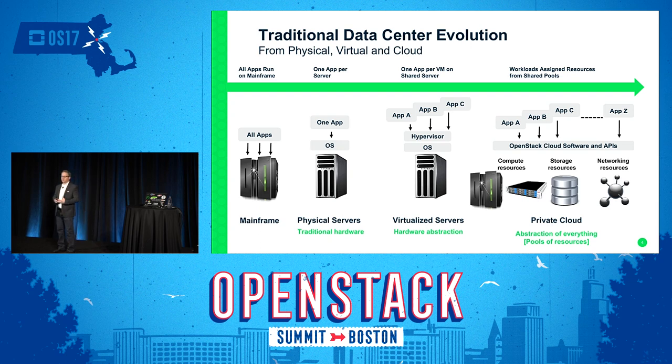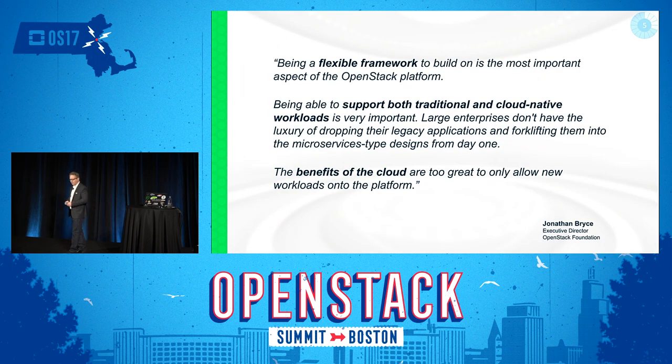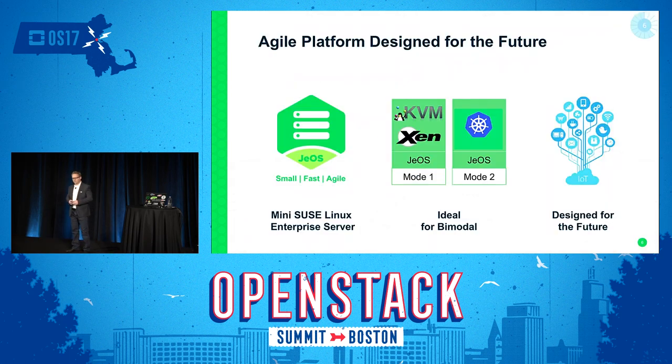We're continually evolving so that pools of resources are available to cloud native applications through microservices and serverless environments. As Jonathan Bryce has always said, the benefits of cloud are too great to only allow new workloads onto the platform — we need to continue to evolve it. SUSE has an agile platform today designed for the future. We have a small SUSE Linux Enterprise system called JUICE — Just Enough Operating System — ideal for a bimodal IT environment, building on SUSE Linux Enterprise Server with OpenStack, Kubernetes, and other microservices environments.